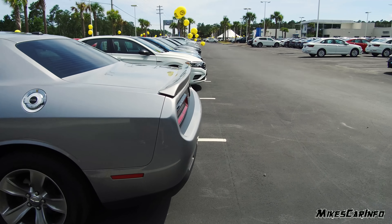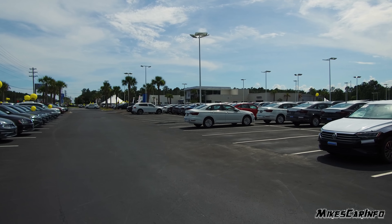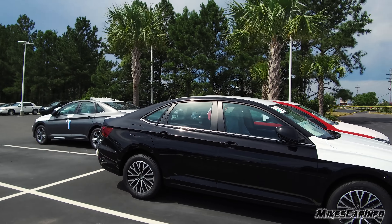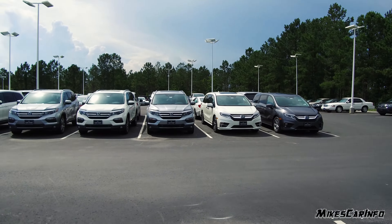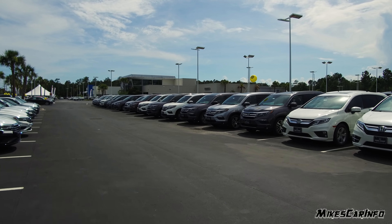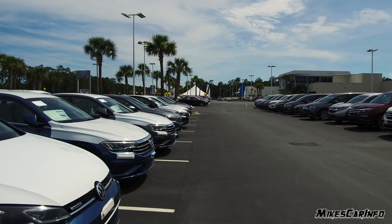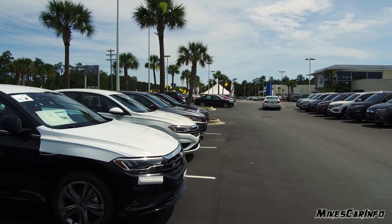I just arrived here at East Coast Volkswagen, which is right next to East Coast Honda. Yesterday I was out here filming and I saw a Passat GT. There are quite a few vehicles that came in - you can see there's a Jetta and different vehicles with their plastic still on them. There are lots of Hondas over here too because East Coast Honda's right next door. Let's see if we can find the GT - that's the one with the V6, and it's right here.